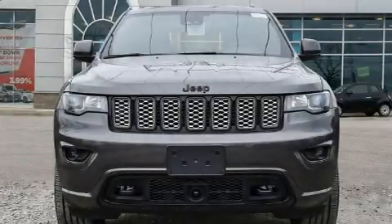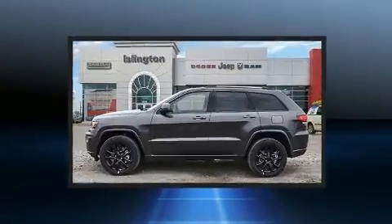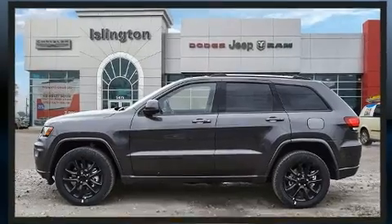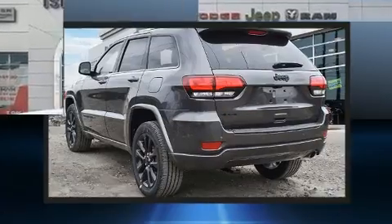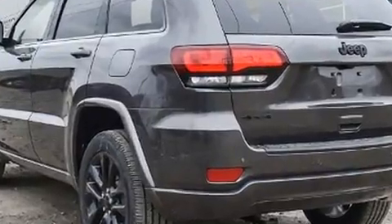Get excited about the 2021 Jeep Grand Cherokee. Smooth gear shifts are achieved thanks to the refined six-cylinder engine. For added security, dynamic stability control supplements the drivetrain, and four-wheel drive allows you to go places you've only imagined.